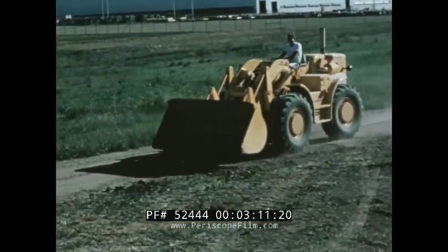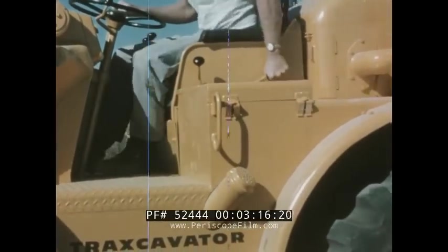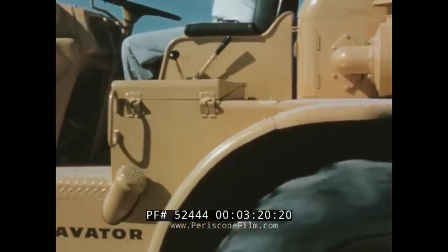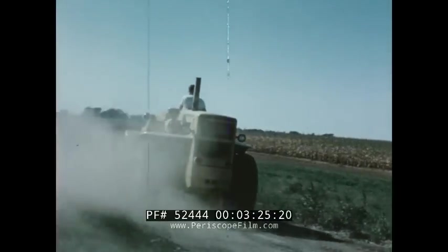Another Number 944 feature is convenient speed range selection. A shift to travel range puts the machine in two-wheel drive, giving forward speeds up to 24 miles per hour and reverse speeds to 30 miles per hour.